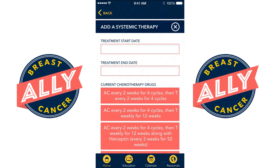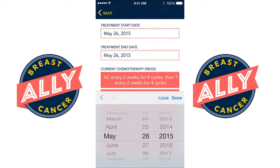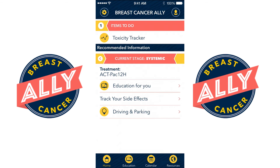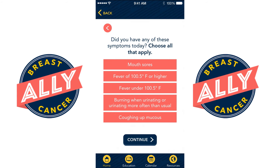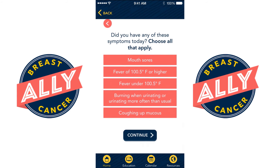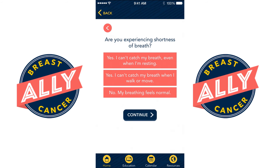For patients who are beginning chemotherapy, the app also provides several tools to help assist you with managing the side effects of chemotherapy. The toxicity tracker will help you manage the side effects by asking you several questions each day and delivering specific information based on your answers.